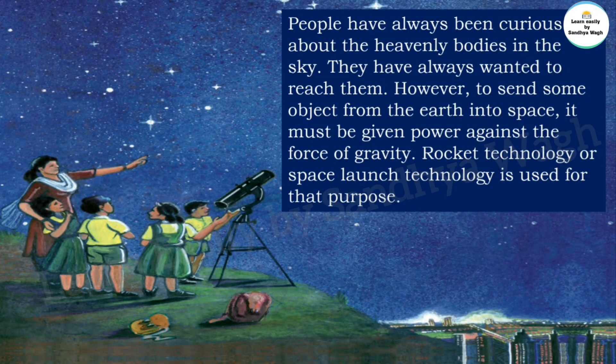People have always been curious about the heavenly bodies in the sky and have always wanted to reach them. However, to send some object from the Earth into space, it must be given power against the force of gravity. Rocket technology, or space launch technology, is used for that purpose.